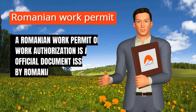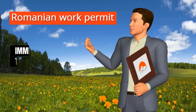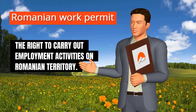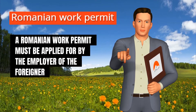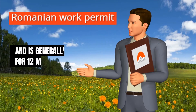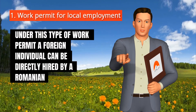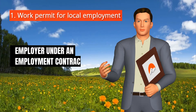A Romanian work permit or work authorization is an official document issued by Romanian immigration authorities that gives the holder the right to carry out employment activities on Romanian territory. A Romanian work permit must be applied for by the employer of the foreigner and is generally valid for 12 months. Under this type of work permit, a foreign individual can be directly hired by a Romanian employer under an employment contract.